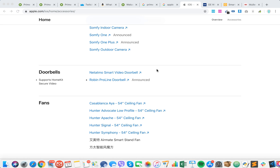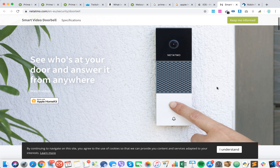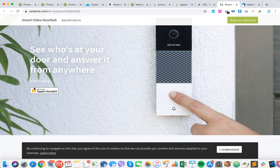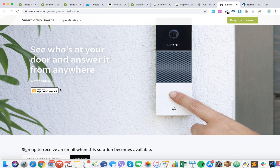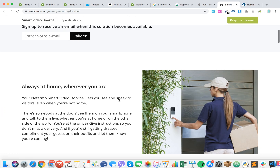There are just two devices, and one of them was just announced. This Netatmo smart video doorbell is already available. You can see that on all these devices — if they work with Apple HomeKit, you can see this kind of icon here.